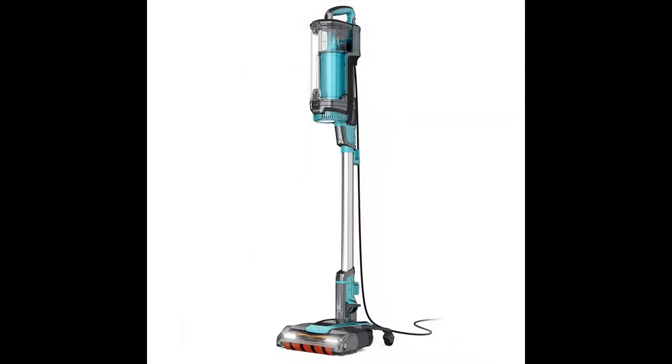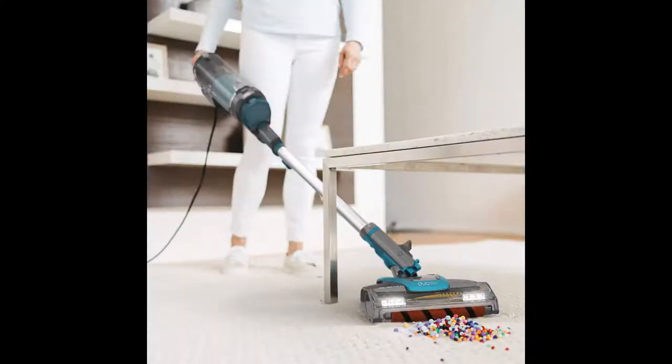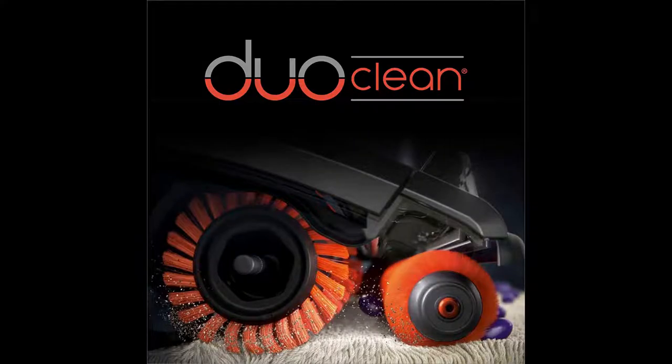Number 2: Shark Apex DuoClean Lift-Away with self-cleaning brush roll stick vacuum LC601. Shark has completely redesigned the lift-away vacuum to combine full-size upright vacuum suction with ultralight stick vacuum versatility. The Shark Apex delivers power, ease, and innovation on the floor, above the floor, and even in hard-to-reach areas.